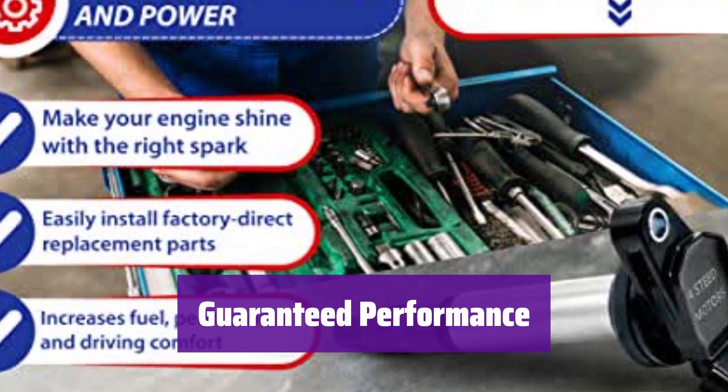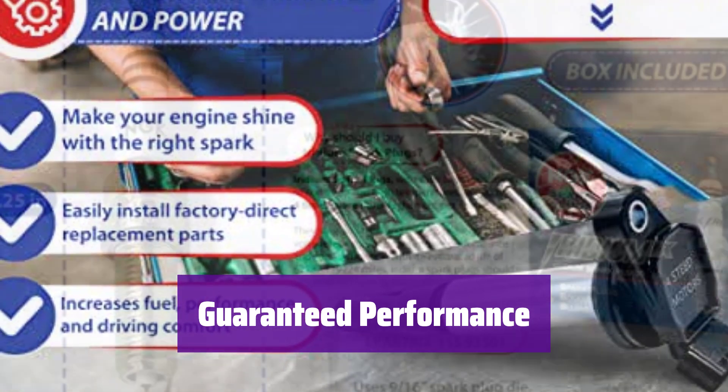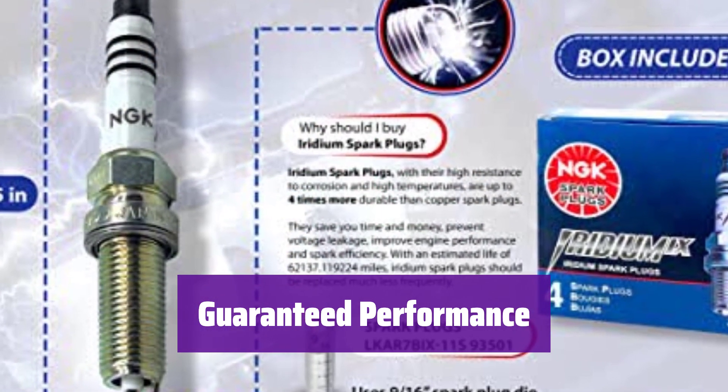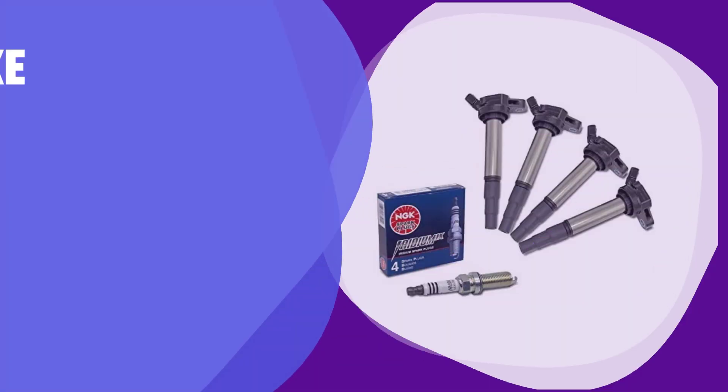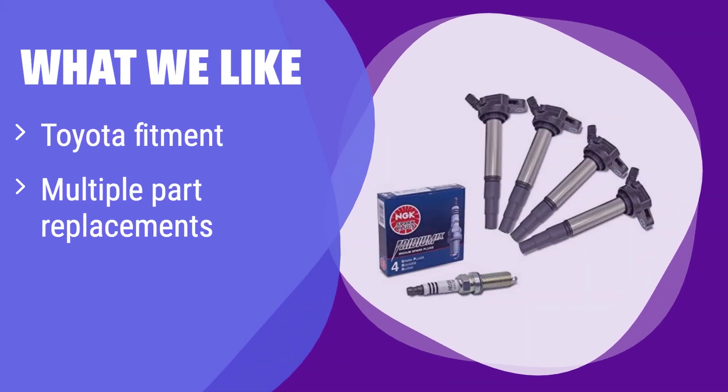We stand behind the quality of our ignition coil packs and spark plugs — enjoy improved engine performance and reliability with this superior replacement set. What we like: this set offers compatibility with a wide range of Toyota and Lexus models, covering various part numbers, and includes high-quality ignition coils and spark plugs for improved performance. If you drive a Toyota or Lexus and need a reliable replacement kit with multiple part number compatibility, this is a great option.